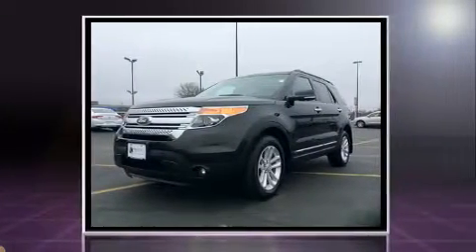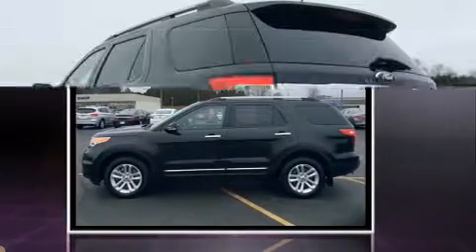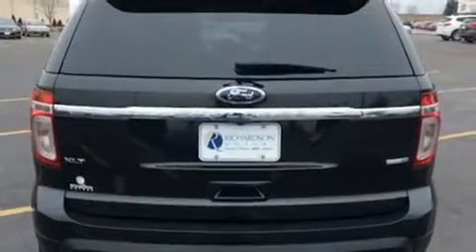Top features include power front seats, speed-sensitive wipers, a trip computer, front and rear air conditioning, fully automatic headlights, turn signal indicator mirrors, and a split folding rear seat.